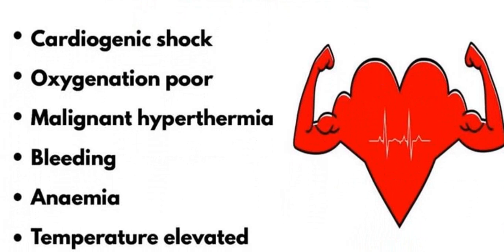The last one is T, which stands for temperature elevation or malignant hyperthermia, as discussed previously. This can also cause sinus tachycardia.